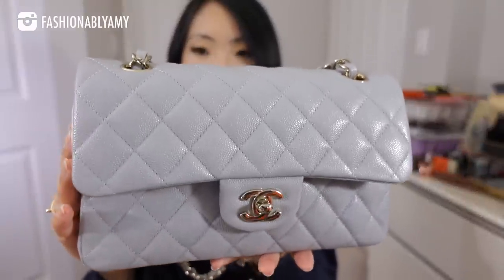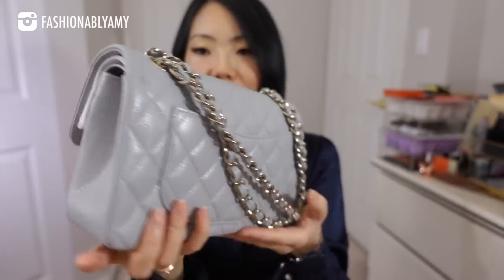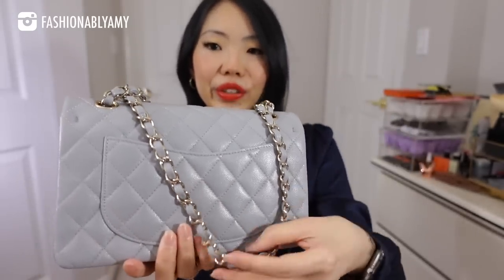Up next, we have the one and only classic flap I have in my collection right now. Mine is in the light gray color from the 21A Métiers d'Art collection. It has light gold hardware with dove gray caviar leather — very shiny, small size flap — the only size flap I'll ever need. I always wanted to have at least one classic flap. I did have my jumbo single flap, which was a little big for my liking, and I've recently sold it.